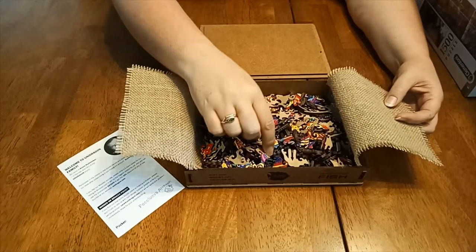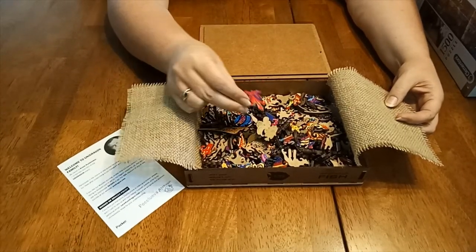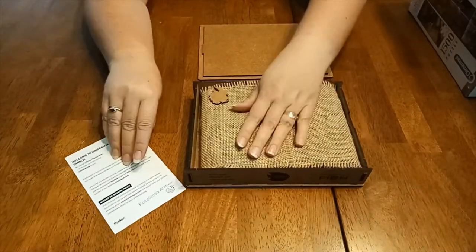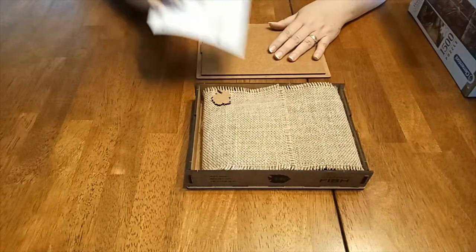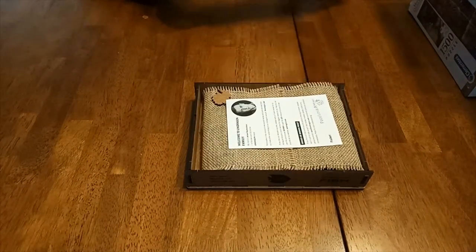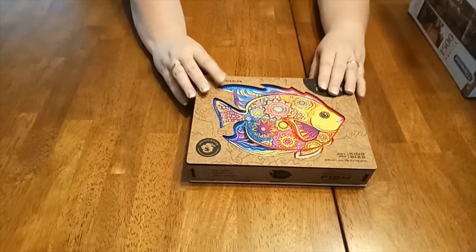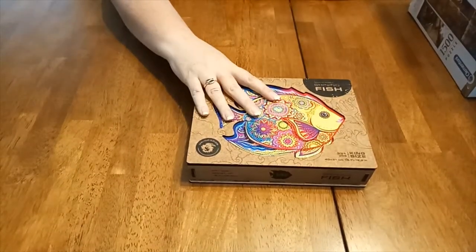I'll probably videotape this one. Look, they're all shaped — there's a little turtle. That one had to be ordered specially online and came all the way from Russia. So that one there is a very, very special jigsaw for me and I will keep that one forever.